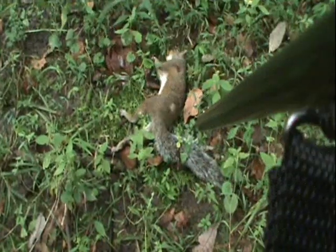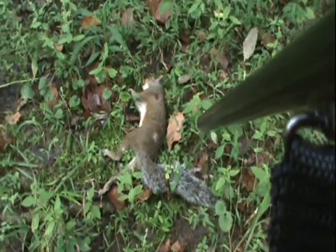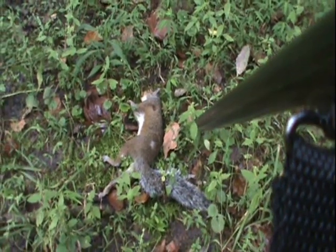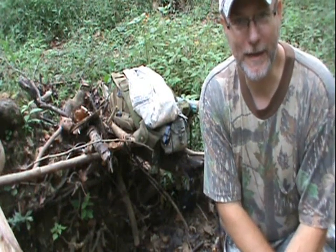I found me a stick and pitched it up there, and on the second try knocked him out of the tree. We got us a good squirrel here. Let's go clean him up. Enjoy the hunt, and most of all, when you get it home, enjoy the game.